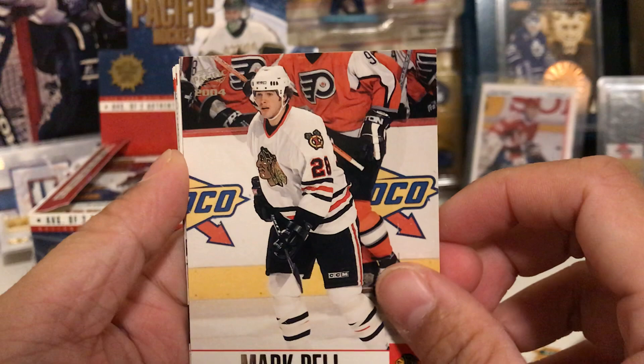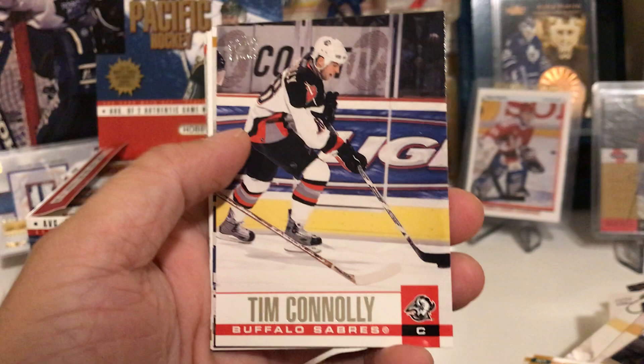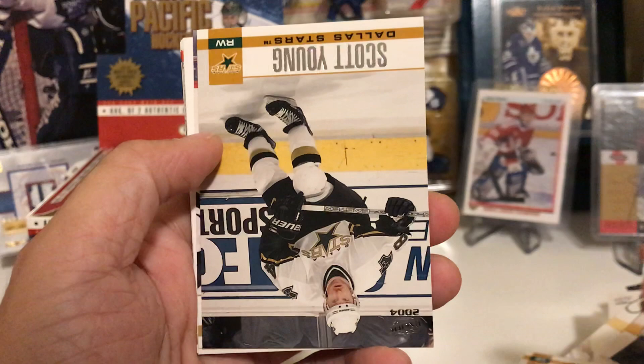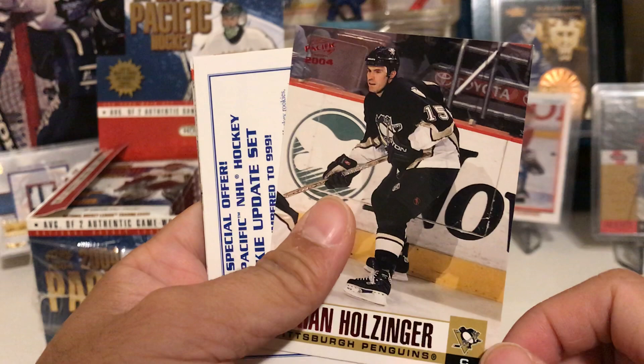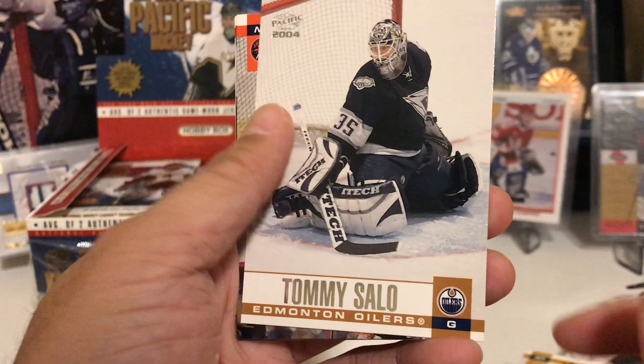Last pack for part one — there are just so many packs and my wrists are getting tired. Mark Bell — I was really high on this guy out of juniors but he ended up flopping, though he did come to the Leafs. Tim Connelly — same with this guy, I had a ton of his rookie cards SPX, those things were hot, now they're not. Scott Young Guns, Brian Holzinger, red parallel, Tommy Salo — goalie hit! Aaron Asham, Todd White, and Ed Jovanovski.